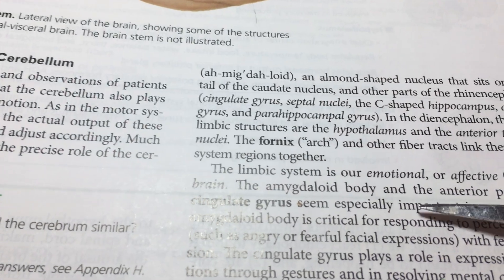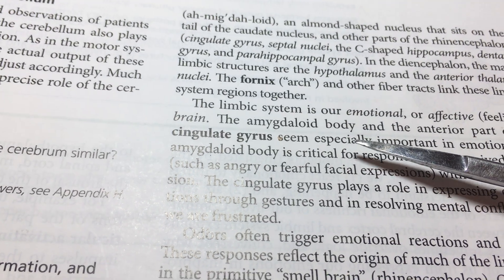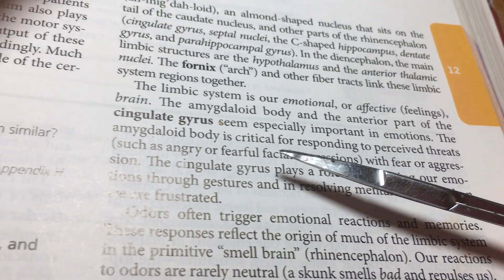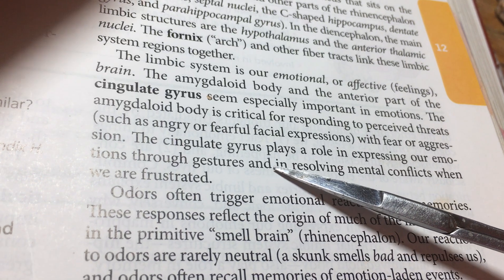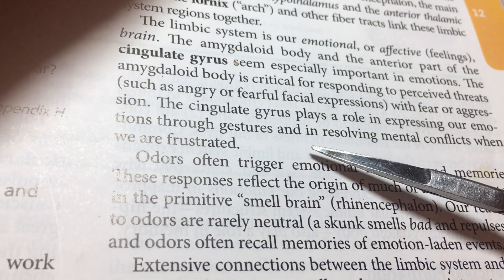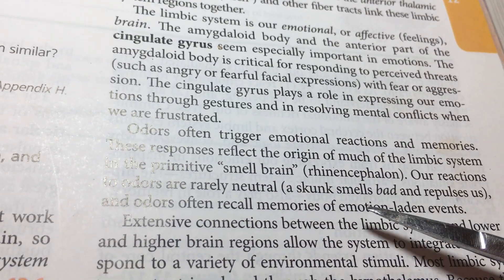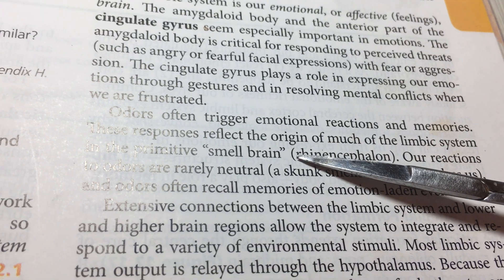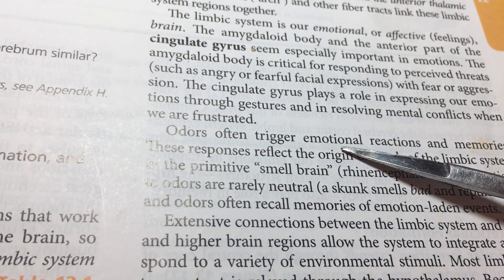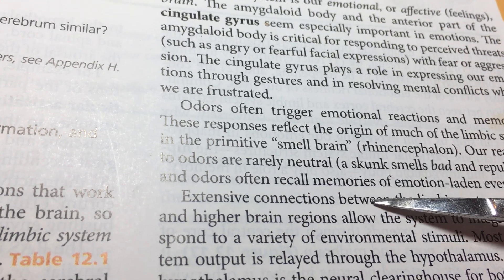Looking at the limbic system and the emotional or affective feelings aspect of the brain, a lot of these things are value-oriented — there are things that we like and don't like, in various ways based on our memories of the experience. We have odors that are almost universally experienced in the rhinencephalon aspect of the limbic system, so smells play a huge role in emotional well-being and stimulation.